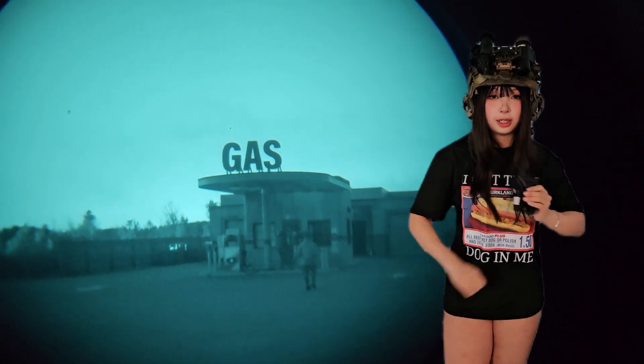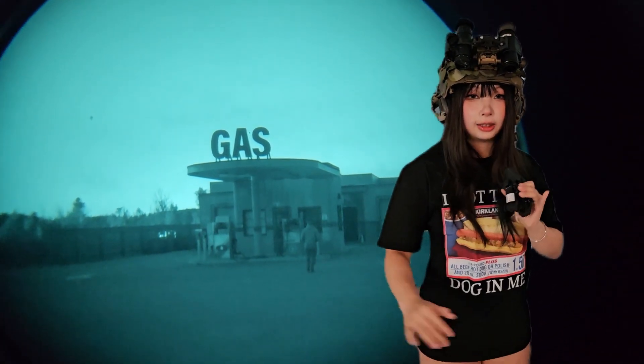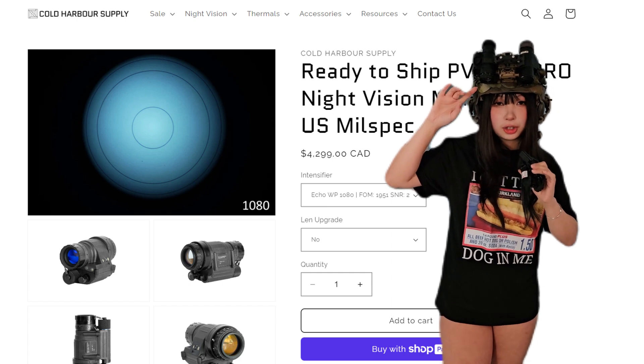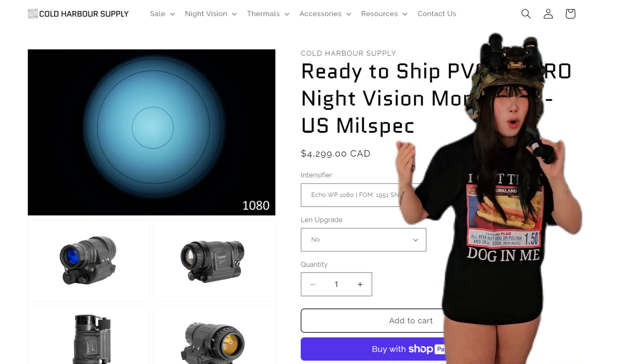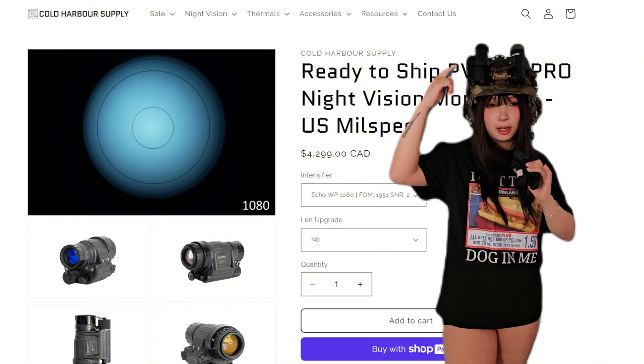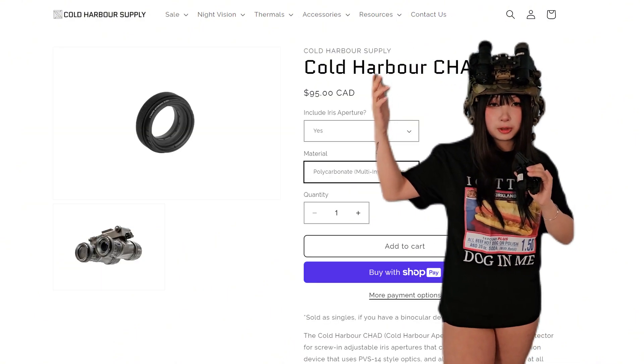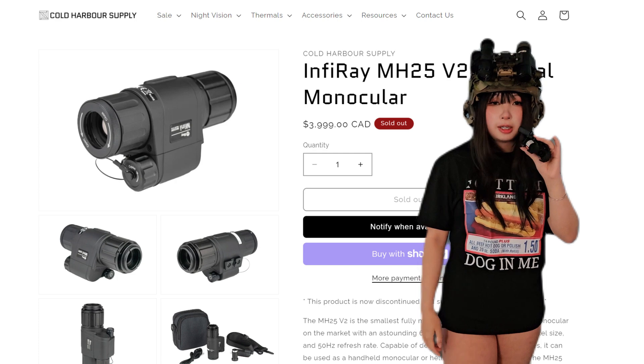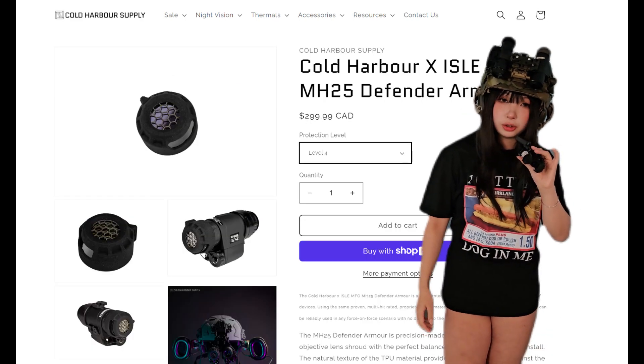Dual banding is not for everyone. It's not for the faint of heart. So just briefly, to kind of lay the land a little so you know what's on my head: I have a Photonis Echo Gen 2 Plus PVS-14 — call me poor in the comments — with a protective iris lens from Cold Harbor Supply. And then I have an InfiRay MH25 mini V2 thermal monocular on my left eye.